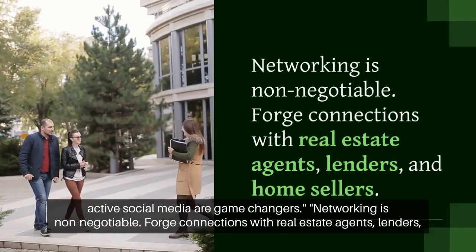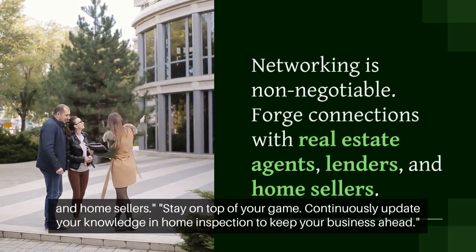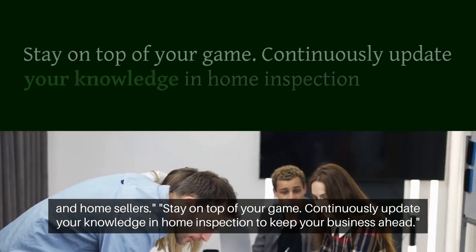Networking is non-negotiable. Forge connections with real estate agents, lenders, and home sellers. Stay on top of your game.